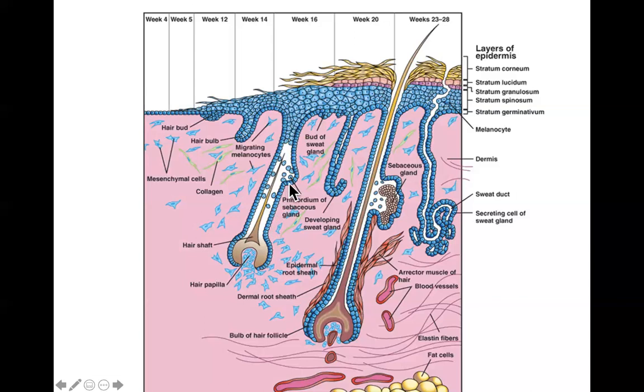Some mesenchyme immediately surrounding the root sheath differentiates into smooth muscle cells, forming the erector pili muscle that causes hair to stand on end and gives us goosebumps. The germinal matrix adds cells to the hair, keratinizes them, and pushes them upward until they erupt out of the skin as a hair. The first hair penetrates the skin at around 12 weeks, and by about 17 weeks there is substantial lanugo — the peach fuzz covering the fetus — that helps keep the vernix caseosa attached.